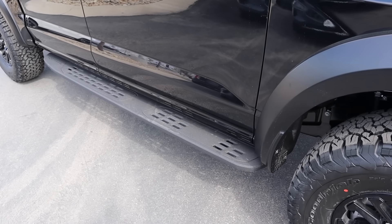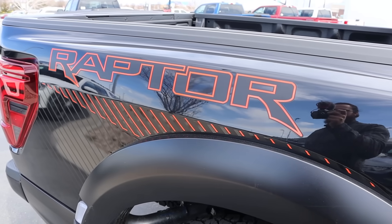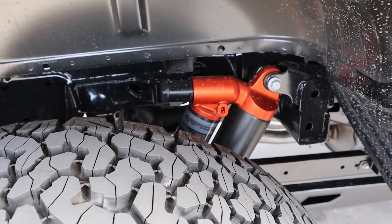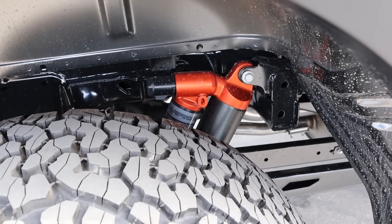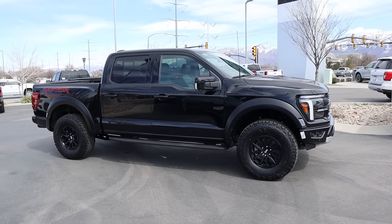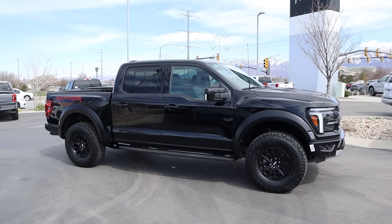And then you can see the Raptor sidesteps. We also have this cool decal on the back again with the orange. And here are the shocks. To my knowledge, the 35 package still has the same shocks as before — it's the 37 package and the R that have the new shocks. Here is your side profile. You can see a really level stance front to rear. Just looks so good.